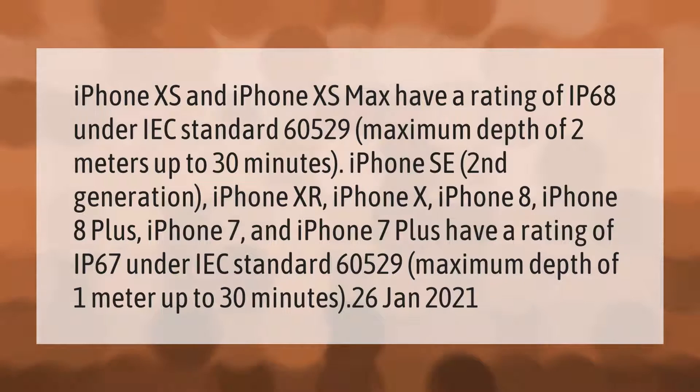iPhone XS and iPhone XS Max have a rating of IP68 under IEC standard 60529, with a maximum depth of 2 meters up to 30 minutes. iPhone SE (second generation), iPhone XR, iPhone 8, iPhone 8 Plus, iPhone 7, and iPhone 7 Plus have a rating of IP67 under IEC standard 60529, with a maximum depth of 1 meter up to 30 minutes.